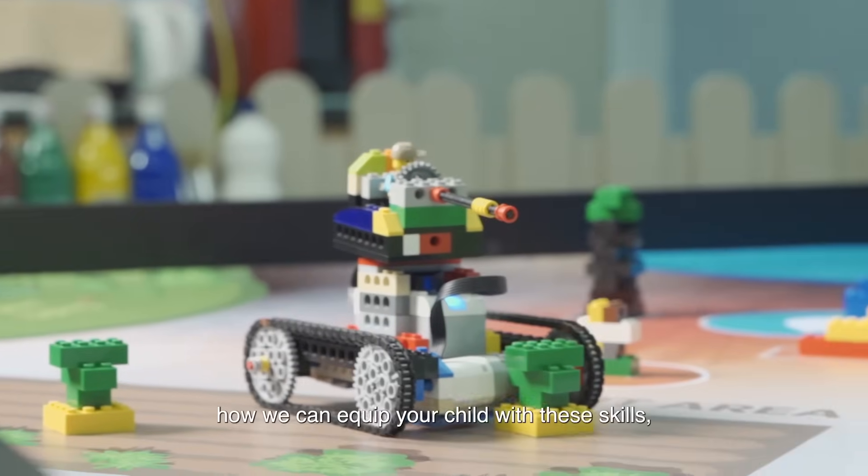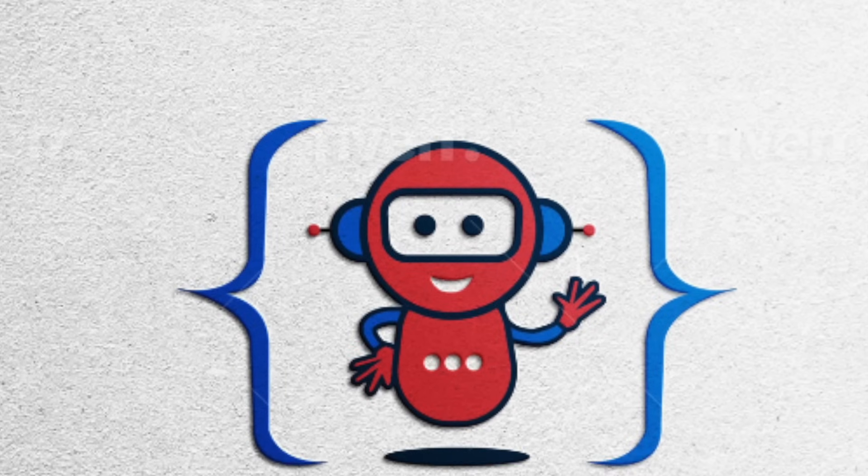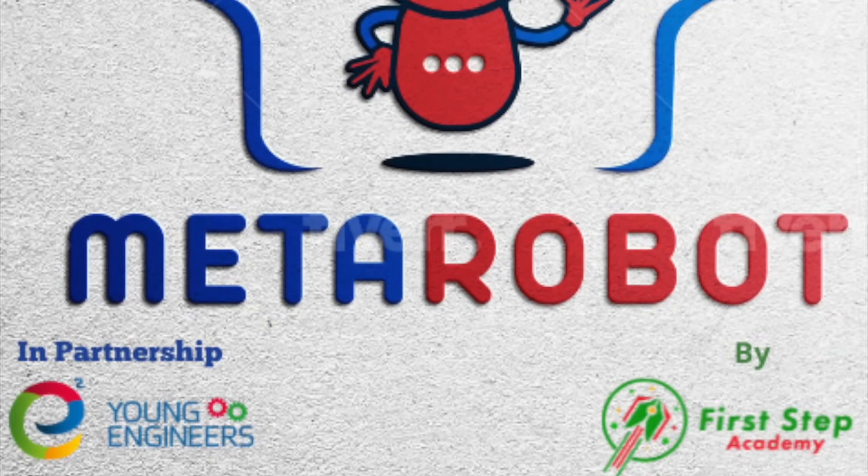To find out more about how we can equip your child with these skills, join us for a chat today! See you next time! Thank you.